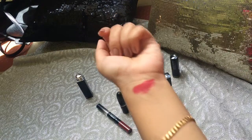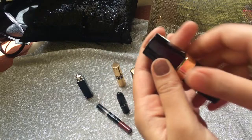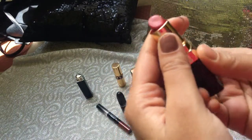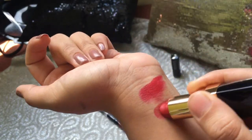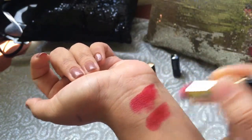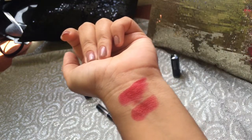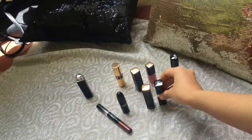The next shade is also by Chanel. The first one was a matte texture and this second one is a satiny finish. This one is orange — it looks similar to the first on camera, but off camera these are very different. This one will also stay on your lips for about 1 to 2 hours.